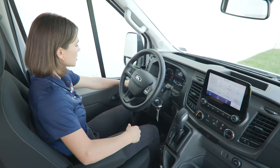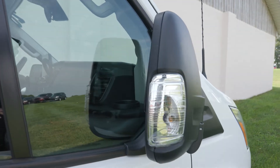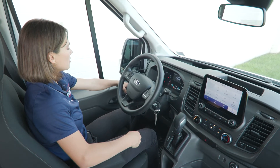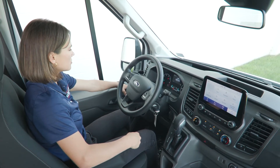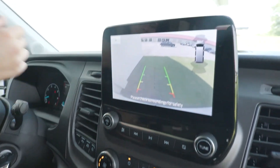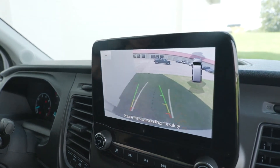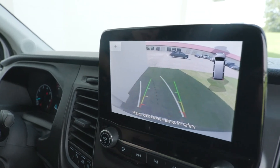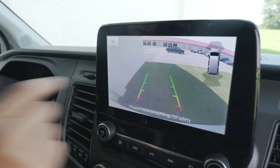A few things to note are the power fold mirrors. You have that button right here — easy access — press it again and they'll fold right out. When you pop your handle into reverse, you have your reverse camera show up here. As I turn the steering wheel, you'll see the lines show up where I'm heading, and then you have front sensors and rear sensors.